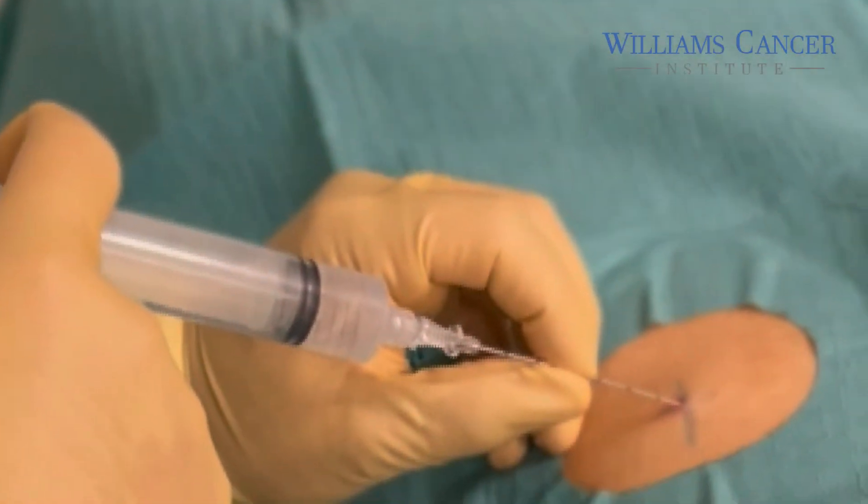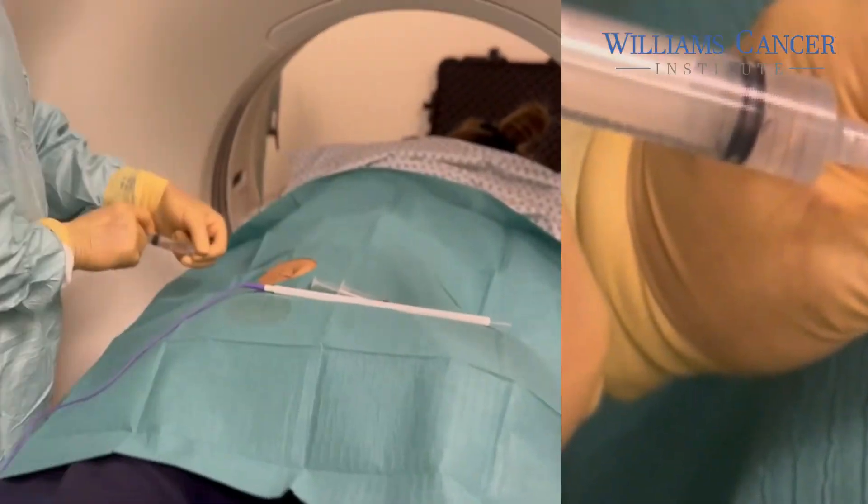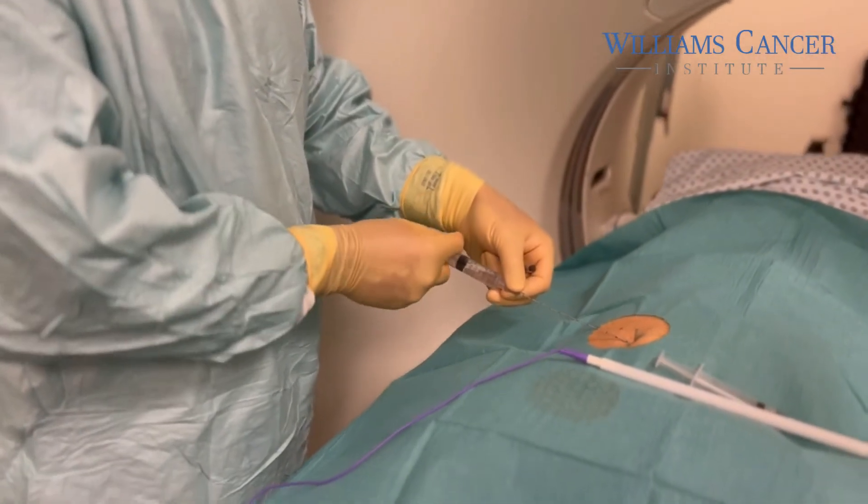That leads into newer things now. We have intratumoral immunotherapy — combinations of immunotherapy injected directly into the tumor — and it can be injected at the time of ablation.